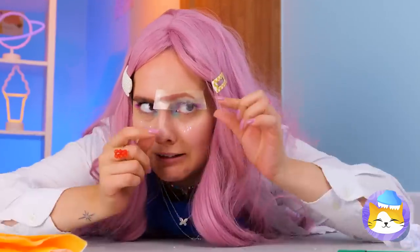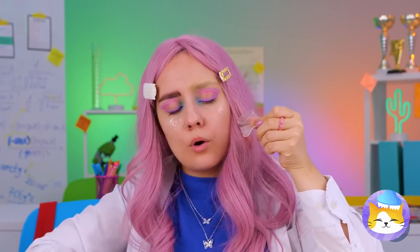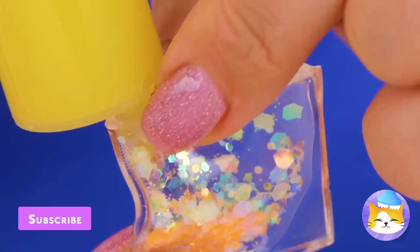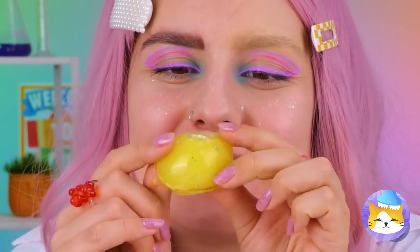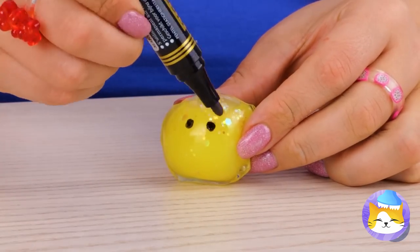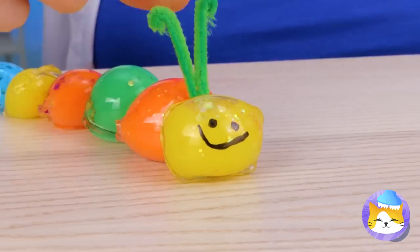Watch out. Don't worry, asymmetry's really in this year. And we can have some fun with this nanotape. Just add glitter and a splash of color — a lot of color. Blow it up like a balloon. Now let's draw a little face on it. If you make a bunch, you can have your own caterpillar.